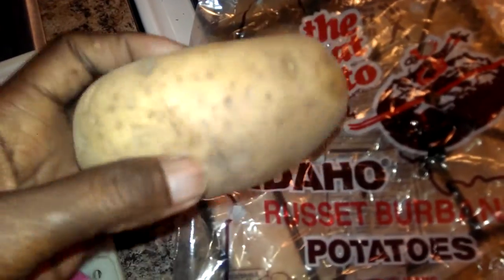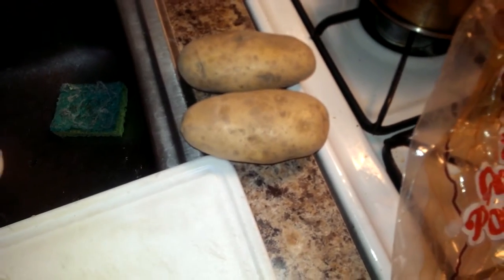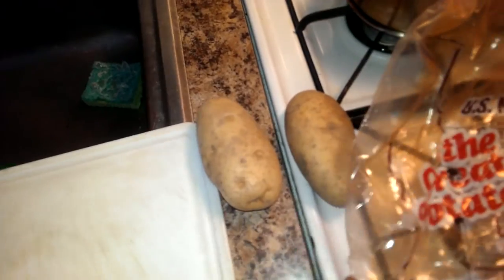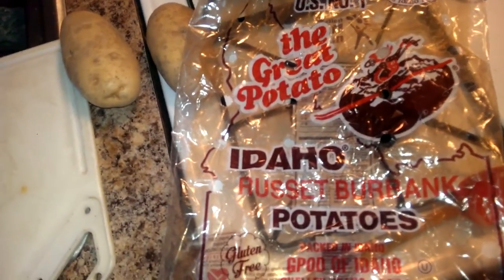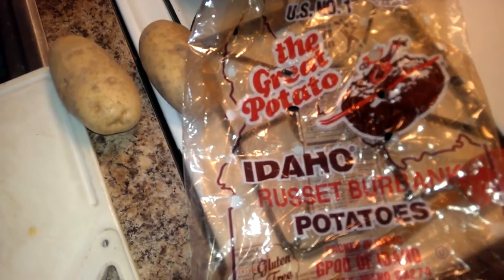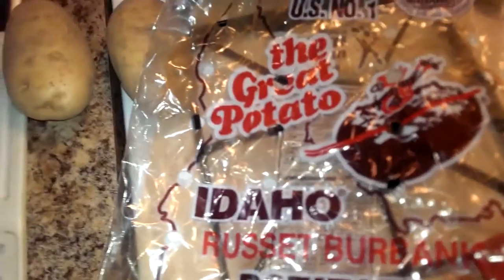I was actually thinking, because these are nice potatoes, maybe if they start to sprout I'll plant a couple of these — thinking heirloom type potatoes, because Luther Burbank did his work back in the early 1900s, the 20s and 30s I believe. But it turns out that this Russet Burbank potato variety is actually GMO.